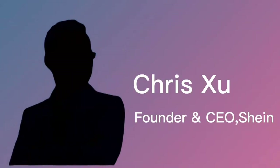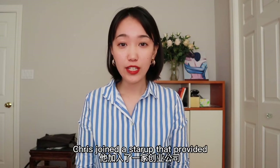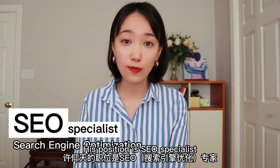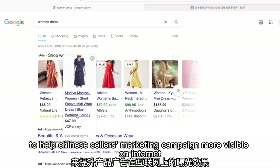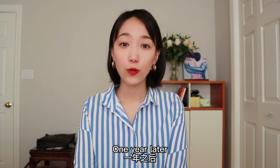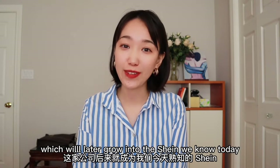Shein's founder is Chris Xu. Chris was born in a small city in China, and after graduating from university in 2007, he joined a startup that provided integrated marketing services for Chinese sellers, working as an SEO specialist. That means Chris used technology methods to help Chinese sellers' marketing campaigns become more visible on the internet — which is exactly what Shein is good at today. One year later, Chris started his own e-commerce business, which would later grow into the Shein we know today.